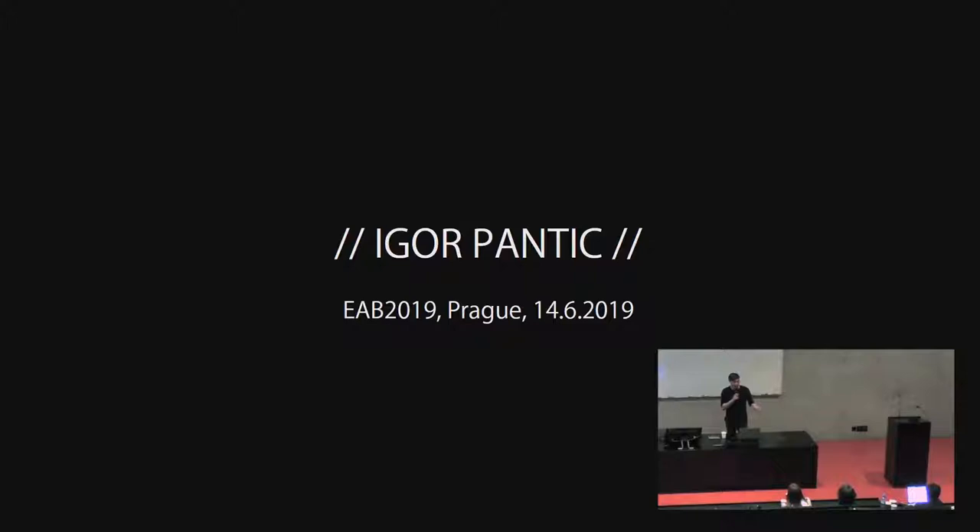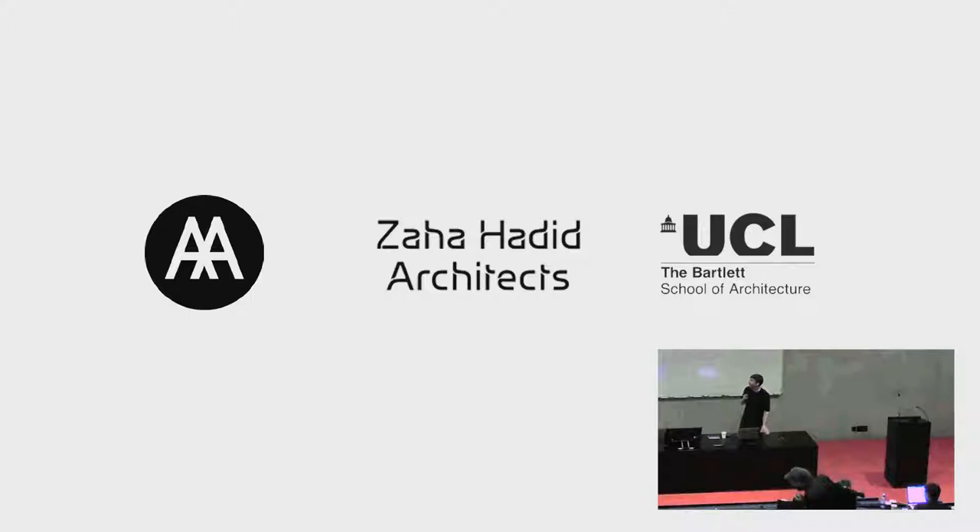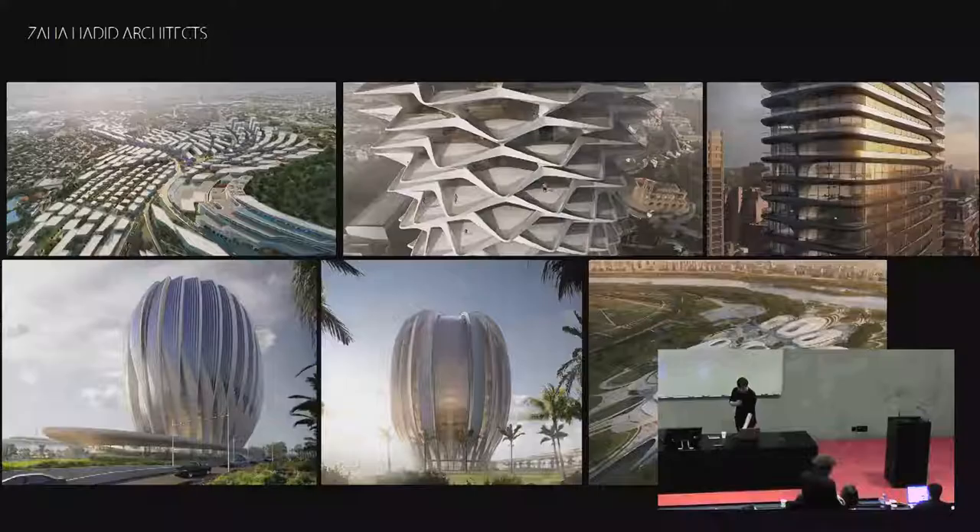Hello everyone, and thank you Martin for the invitation. It's really great to be in this group of friends. I'll start with a bit about myself. I studied at DRL, graduated about 10 years ago, then spent seven years working for Zaha Hadid Architects until last year. I've been teaching for the last four years at Bartlett, as Gilles mentioned, and I've been running my practice since I left Zaha.